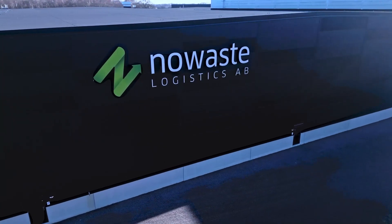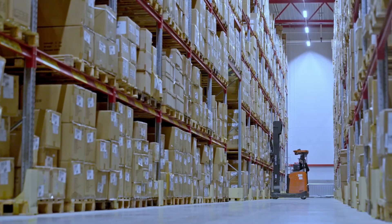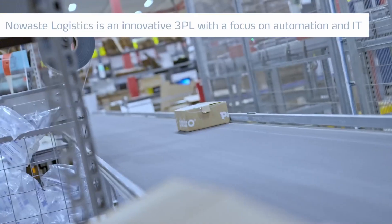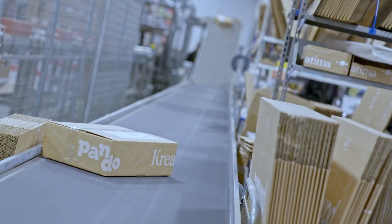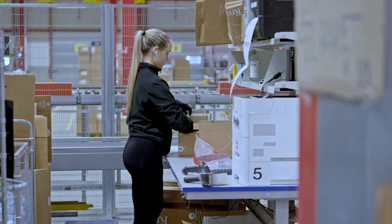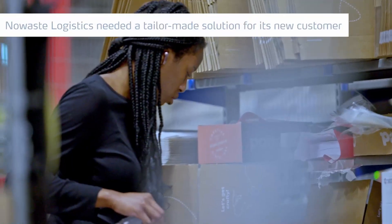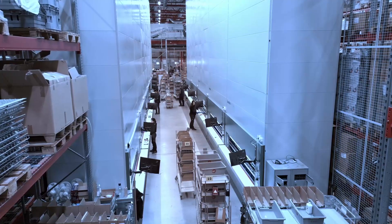No Waste Logistics is a third party logistics company. We have our sites in Sweden but we have customers from all over Europe and we are distributing to all the world. We started early with automation in the early 2000s. As a 3PL company we must be better than the competitor but also better than the insourcing alternative. Each customer has their own specification of what they need and we need to meet and exceed their expectations.